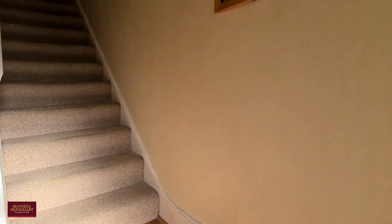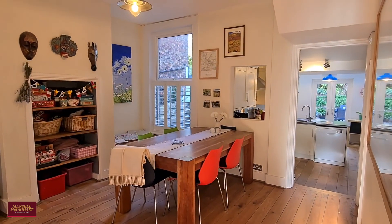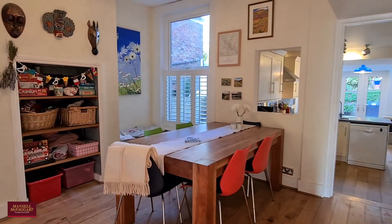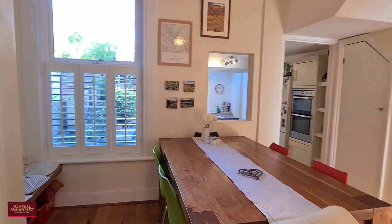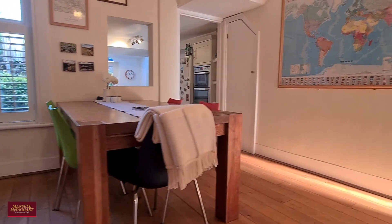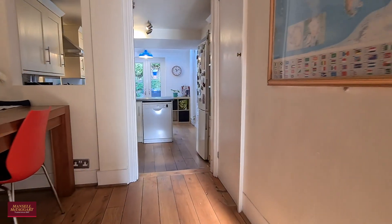The property spans over three floors. The ground floor is really nicely divided into two reception rooms. This being the second, which is used as a formal dining room, still has that side return area with bespoke shutters and a large window allowing in plenty of light. And again, this beautiful wood flooring runs throughout.